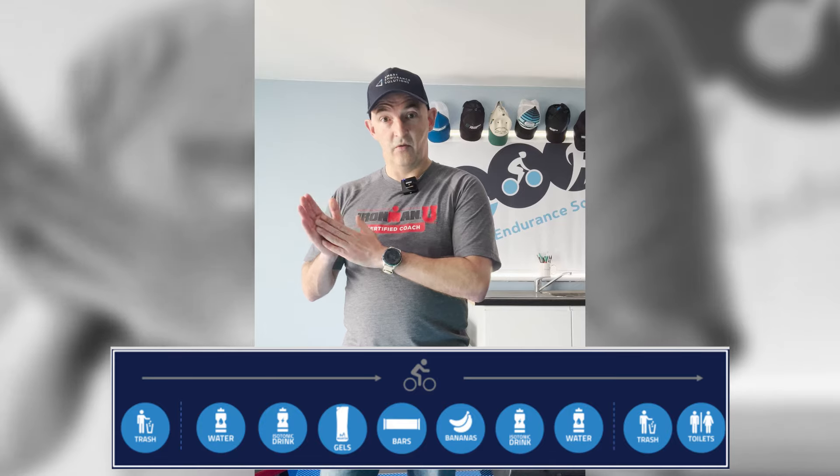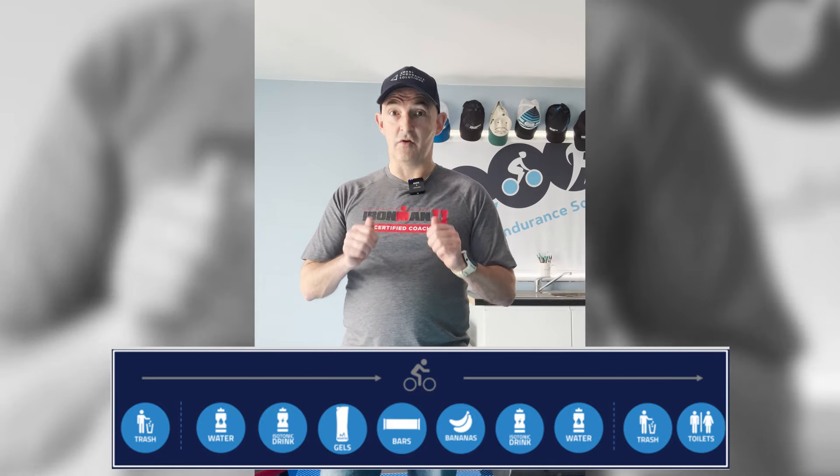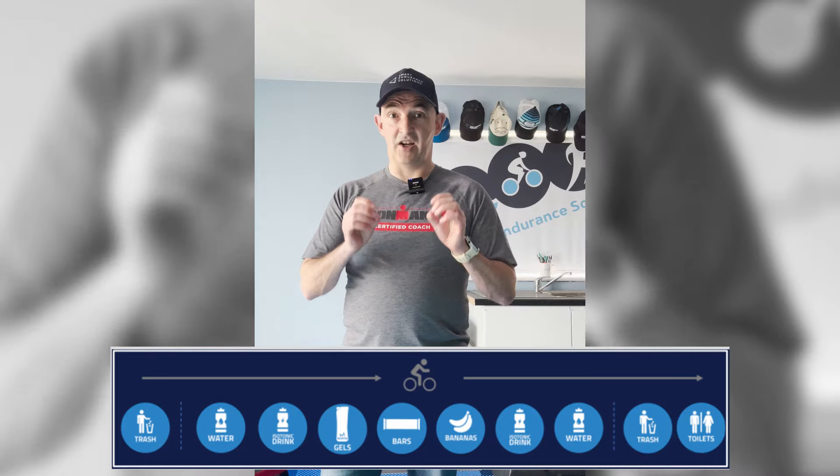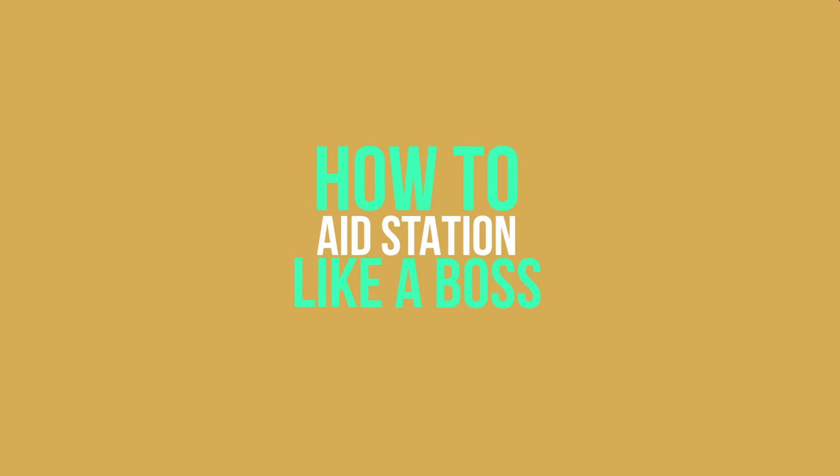That flow is important because it will impact how you actually execute your aid station drive-through. I use the acronym STATION to remind myself of the seven key things you need to know to get through an aid station safely, quickly, and getting the fuel on board.